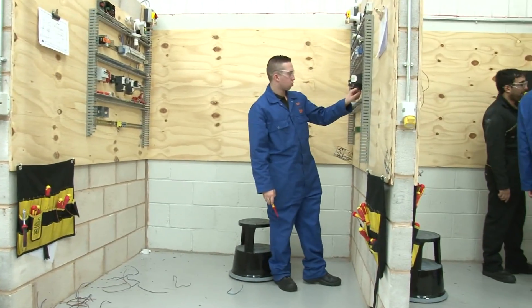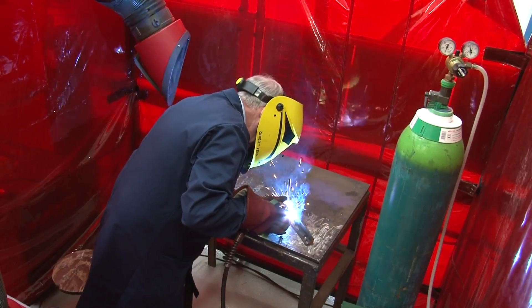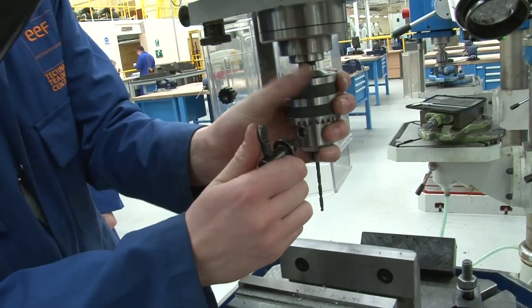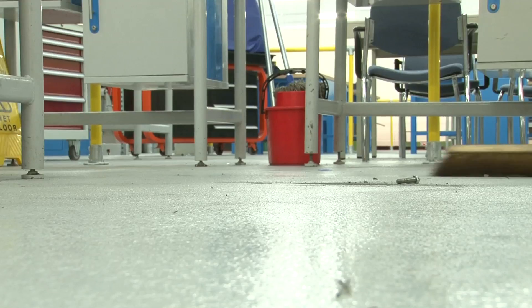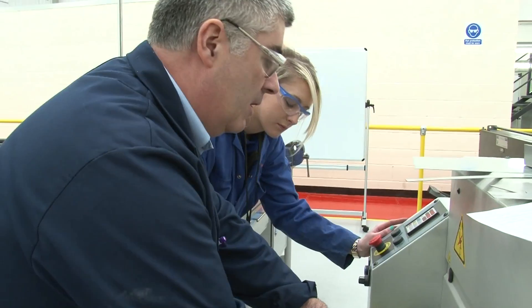I think the training facilities that EEF now have are first class — it's what you would expect a training provider to have. They've got some fantastic, state-of-the-art machinery to help the apprentices with their development so that they understand new technology when they go back into the workplace. The facilities are all well looked after, all well maintained, in good working order — excellent facilities — and our apprentices come back with a very positive feel.